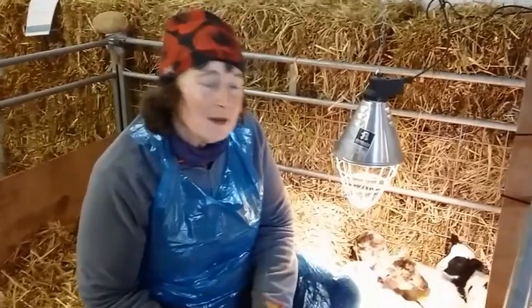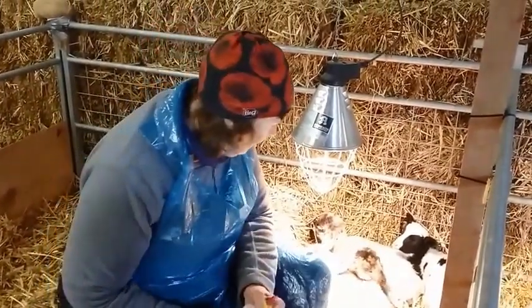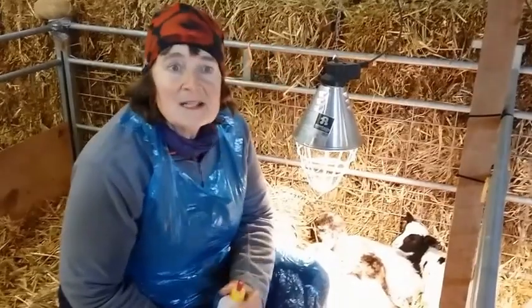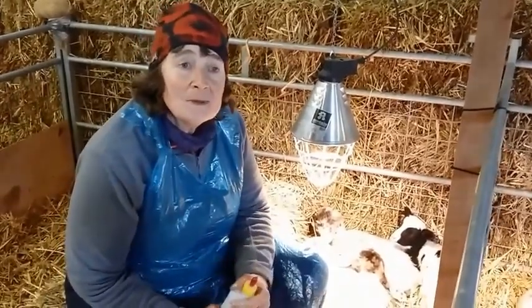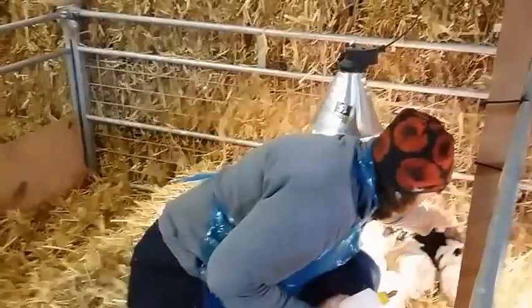Hello everybody, my name's Jane and I'm just about to feed one of these cade lambs. The reason it needs to feed is because it's not with its mother.